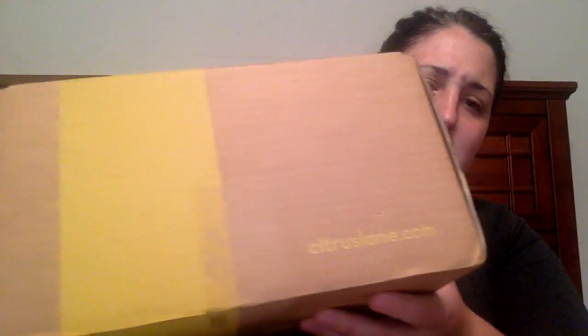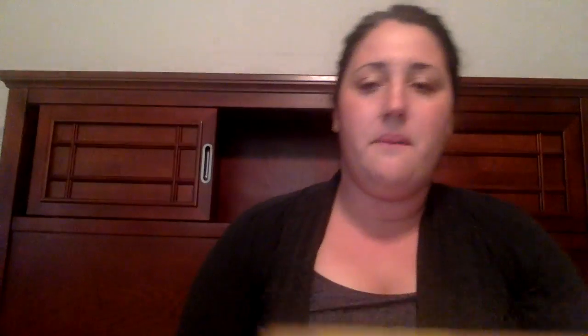This is what the box looks like, and it's actually a different size this month. It always has that Citrus Lane logo. And here we go — this is a true unboxing, we have not opened it yet. Molly is so super excited.